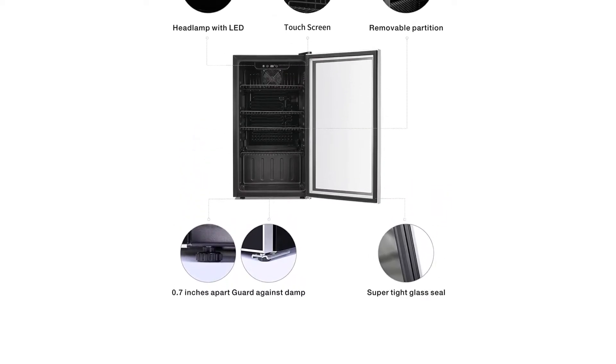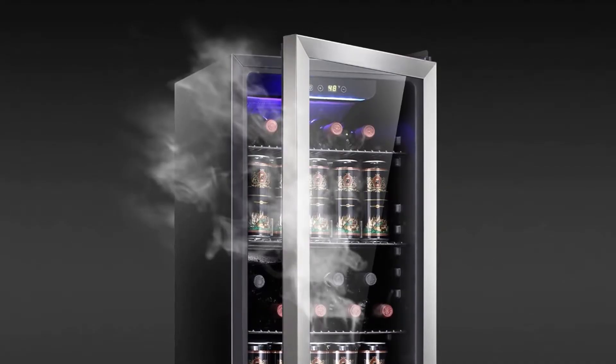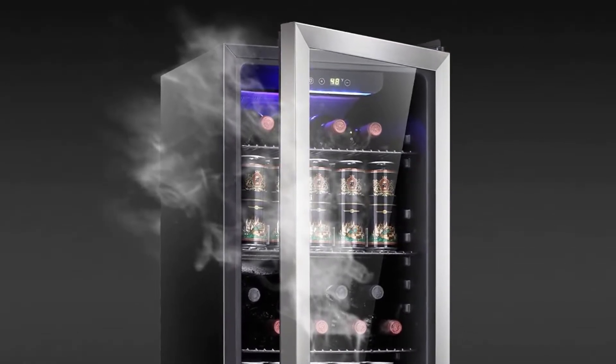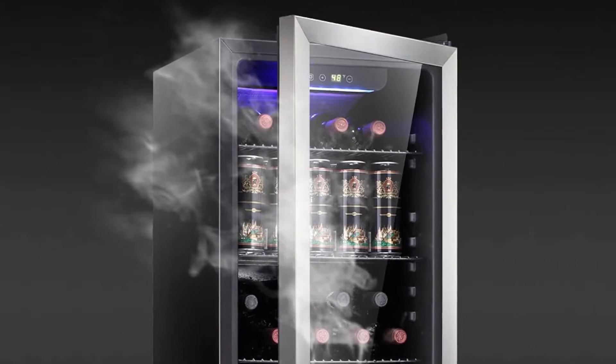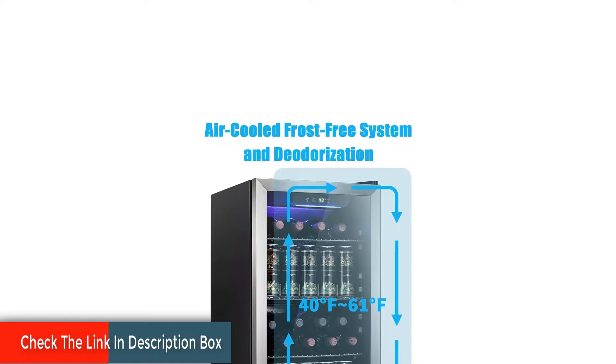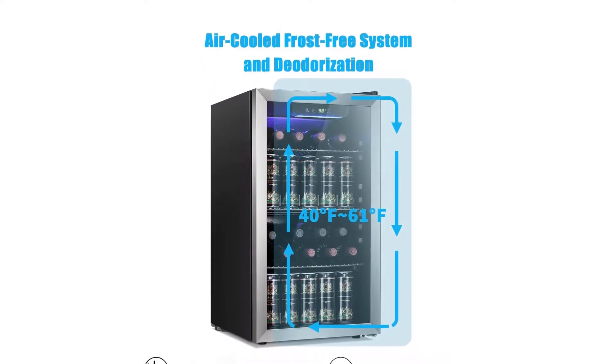The digital control panel has a temperature range of 40 degrees to 61 degrees Fahrenheit. It's located on the exterior of the unit, so you don't have to worry about disturbing the temperature of your wine when making adjustments. The largest wine cabinet is equipped with a touch panel, and the other two wine cabinets have a rotating temperature button that can be adjusted to the temperature you want.